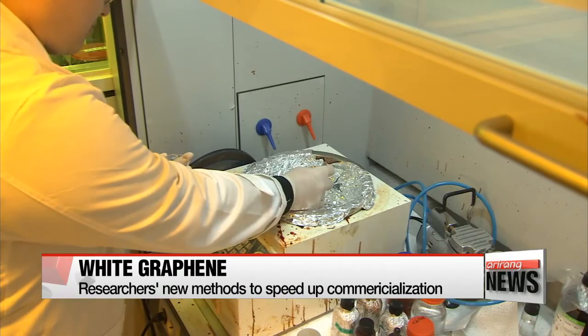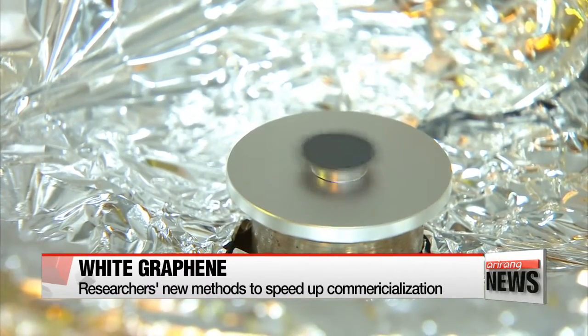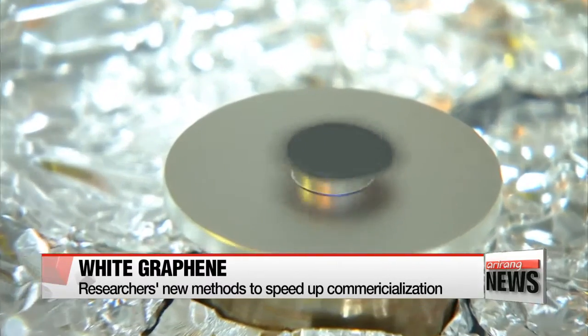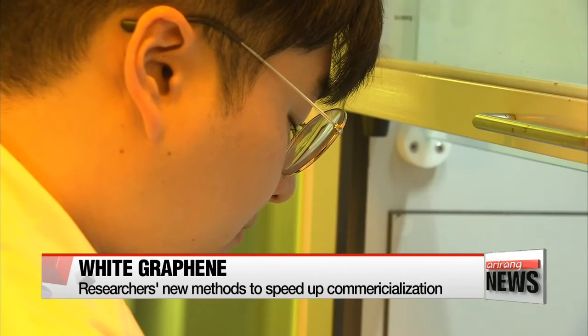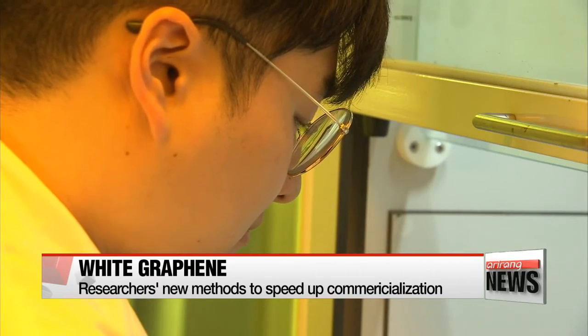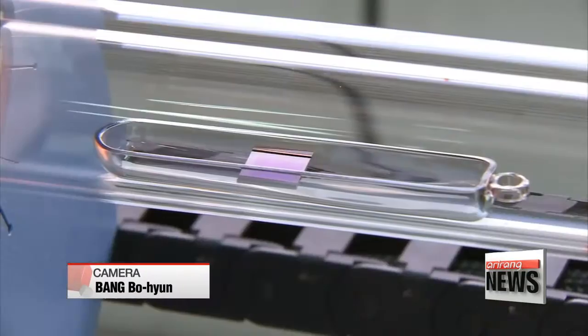There are two methods to apply the white graphene coating. One is spin coating, which involves spraying the solution onto a material placed on a bending wheel — this method ensures that the solution gets applied evenly. The other method is called spray coating, in which producers could make various wavy surfaces of the solution.